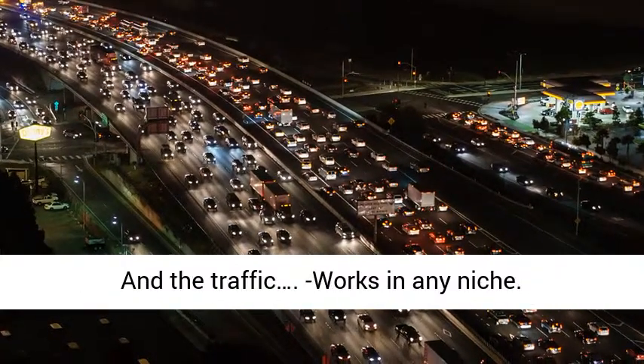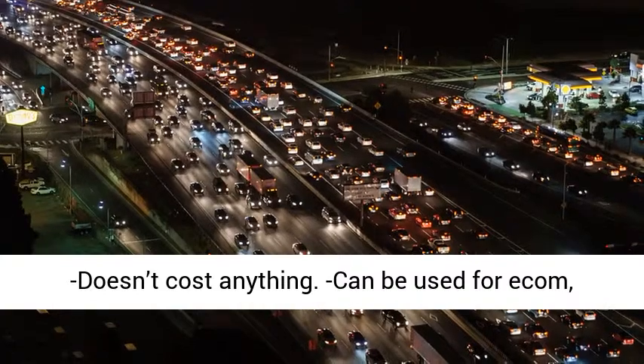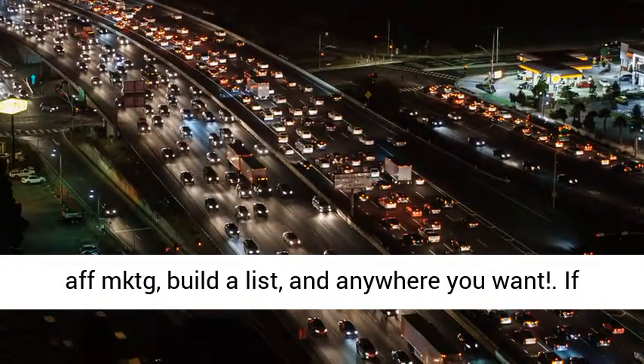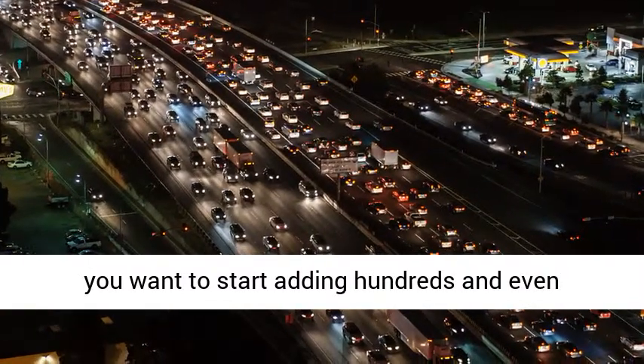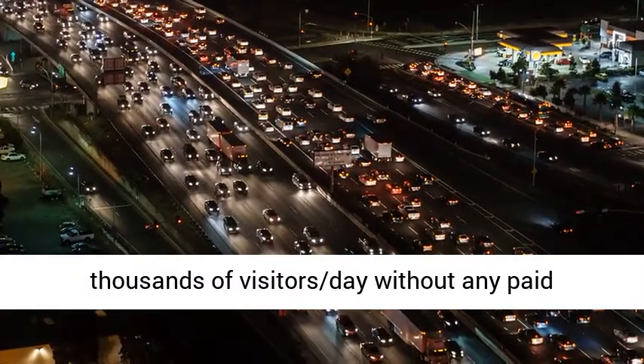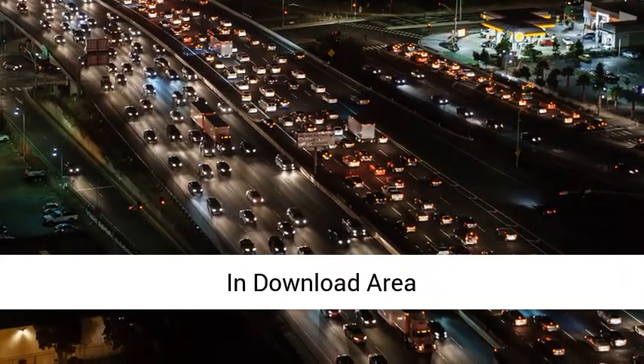The traffic works in any niche, doesn't cost anything, and can be used for e-commerce, affiliate marketing, build-a-list, and anywhere you want. If you want to start adding hundreds and even thousands of visitors a day without any paid traffic, check this out — review, mega bonus pack and download area.